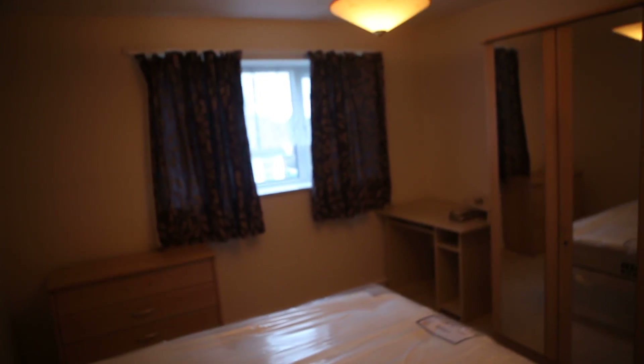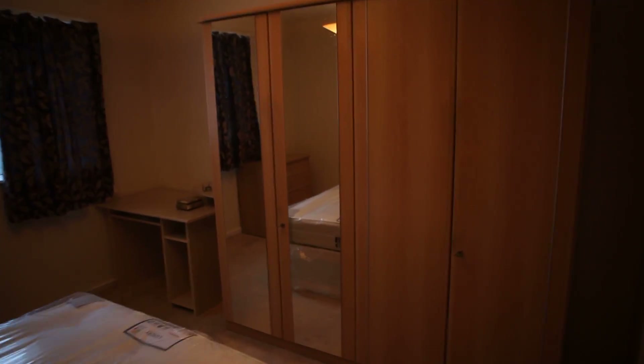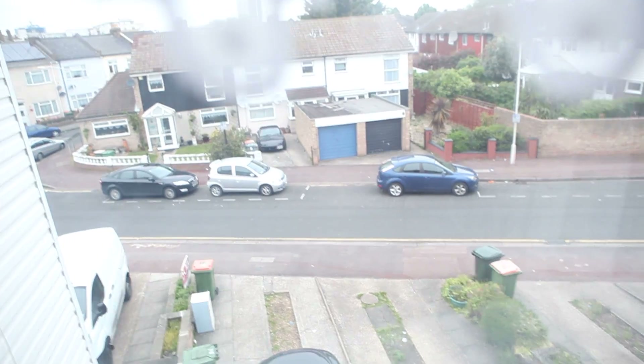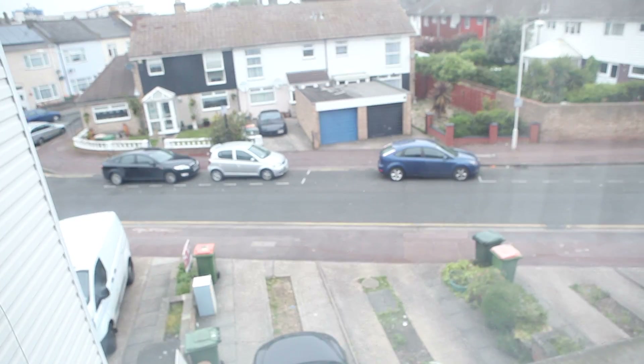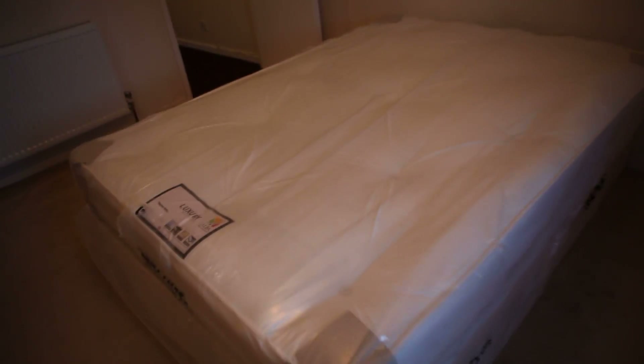So this is room number three. It's quite big as well. It's got a huge wardrobe, a desk, a chest of drawers, and a double bed — new and not even unpacked. It's facing the street, which is almost like a pedestrian street because there aren't many cars here — the cars are only parked there. It's very nice.